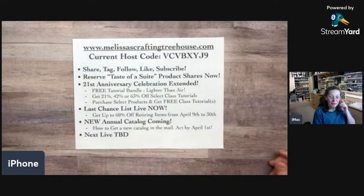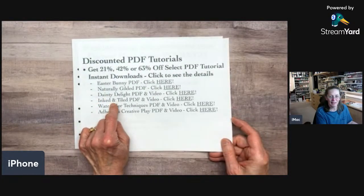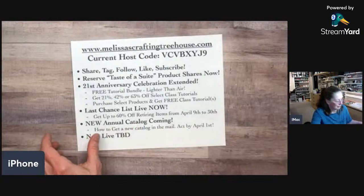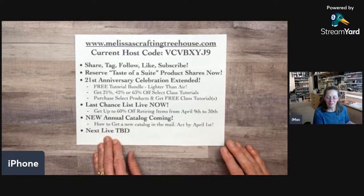If you purchase any of the retiring products — Easter Bunny, Day to Delight, Inked and Tiled — I will give you the tutorial for free. The demonstrator pre-order starts April 2nd and customers can buy all these new products starting May 1st. I may be going to Boston to visit my mom in the next couple weeks, so I'm not sure when I'll go live next — stay tuned via my weekly newsletter. Thank you so much for joining in today. I hope you enjoyed the product shares walkthrough — see you next time!